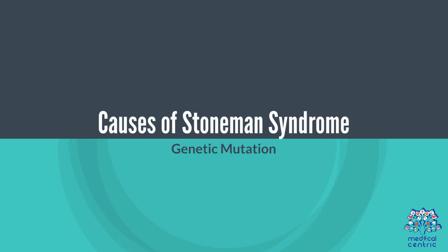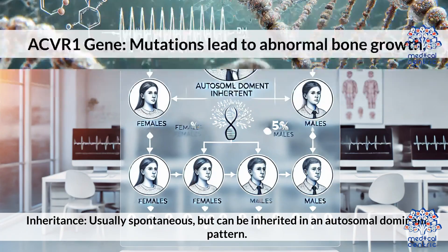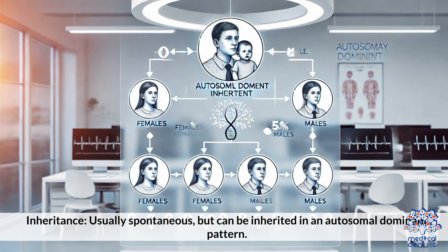Causes of Stoneman syndrome: A genetic mutation in the ACVR1 gene leads to abnormal bone growth. The condition is usually spontaneous, but can be inherited in an autosomal dominant pattern.